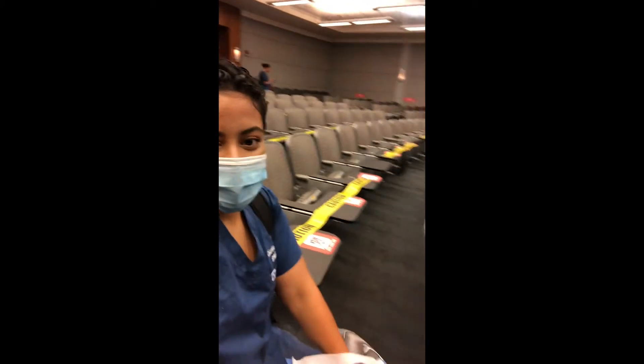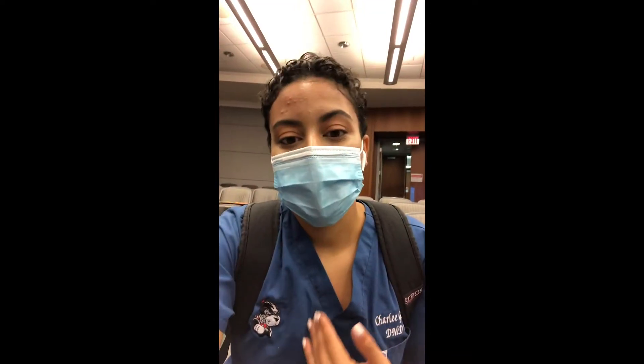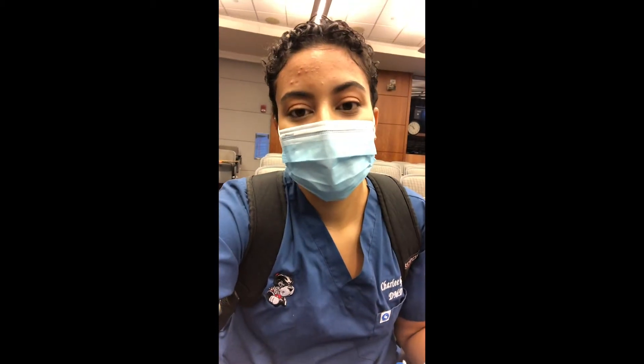Here we are at 670 — a pretty large lecture hall where we take our second and third year classes, usually alongside the advanced standing students. As you can see, there's a lot of tape and stickers indicating where to sit and where not to sit due to COVID social distancing. Academic affairs has made a rotating schedule so every few weeks you have the opportunity to sit in lecture in person. For someone like me who enjoys in-person lectures, that's great — otherwise I'd be at home watching live via Zoom or through Echo 360 on our school's Blackboard website.